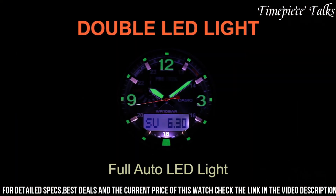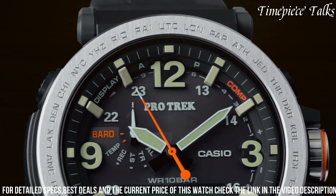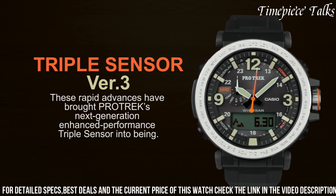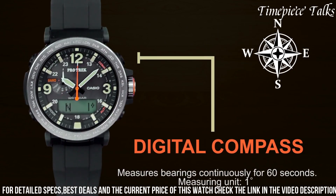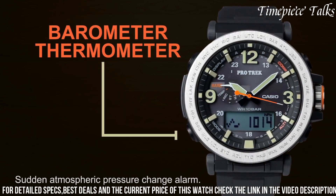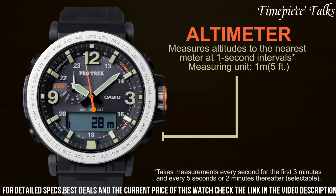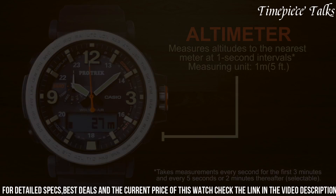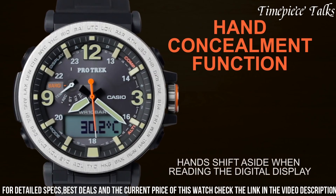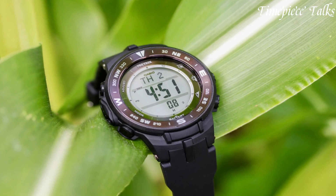The tough solar technology ensures sustained functionality by converting light into power, guaranteeing extended usage even in remote locations. With water resistance up to 100 meters and a high-contrast full auto LED backlight, this watch maintains reliability and readability in various weather conditions and low-light scenarios. Merging practicality with a resilient design, the Casio Protrek PRG600 stands as a steadfast companion for outdoor endeavors, delivering precision and endurance in every adventure.